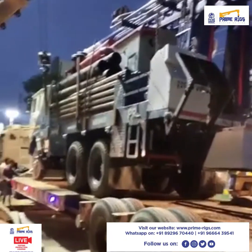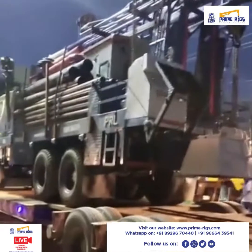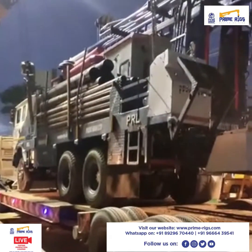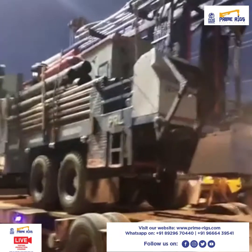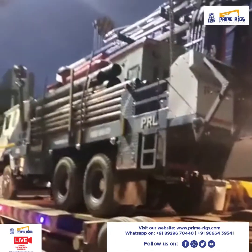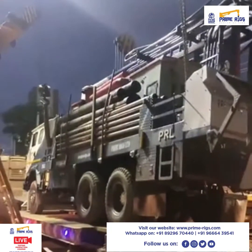Our sales executives will always be available to answer all your queries. We are the only company manufacturing at very low cost prices, and we are specialized in manufacturing rigs with night lighting effects.